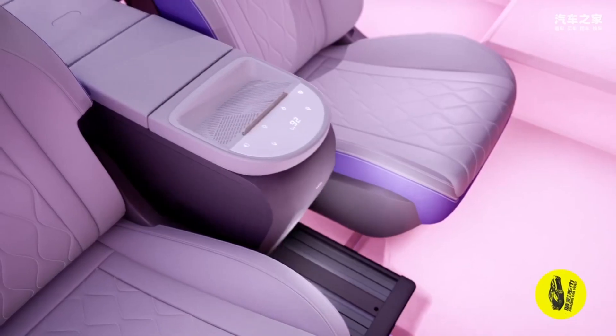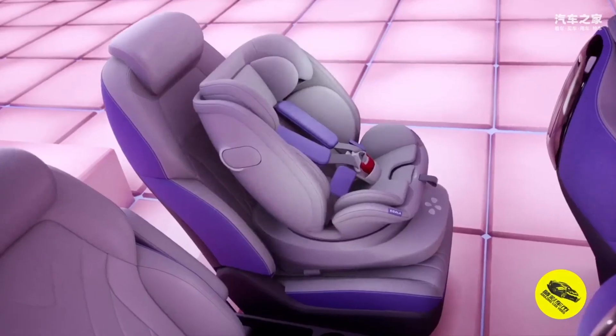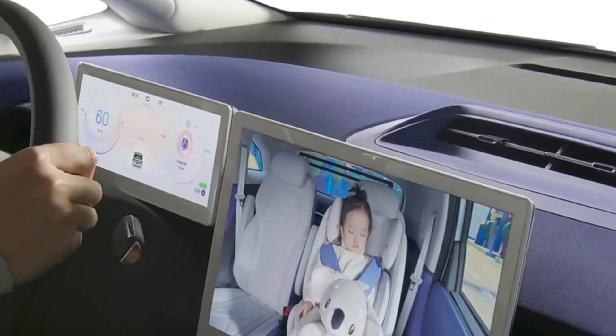Two separate seats are installed in the cabin on the second row, and the right seat is adapted for transporting pregnant women. It folds down so you can ride in it lying down, and special sensors monitor the health of the expectant mother.